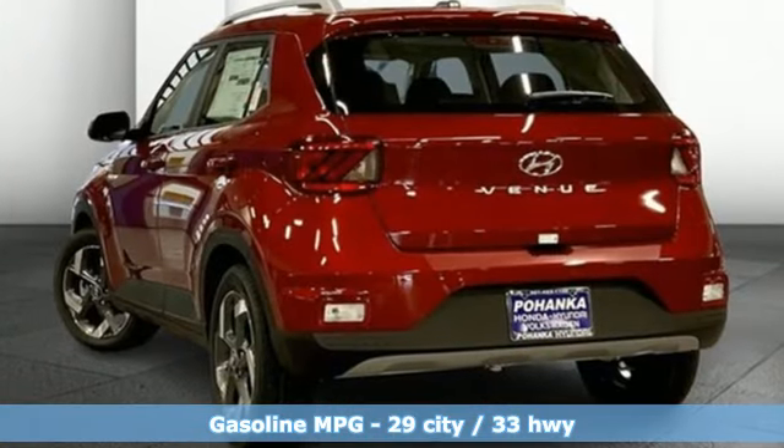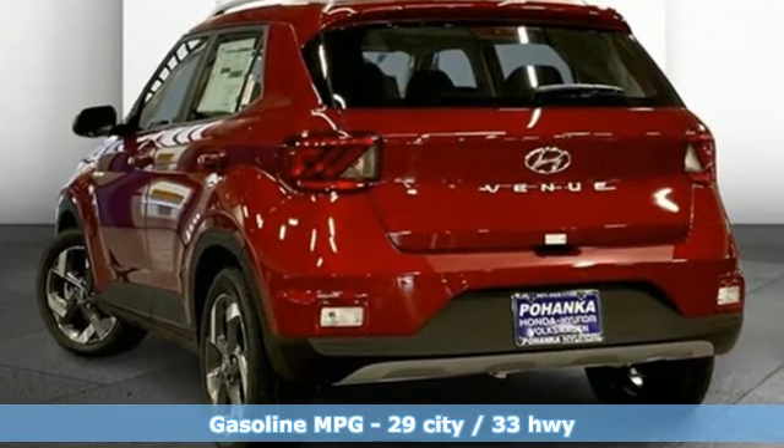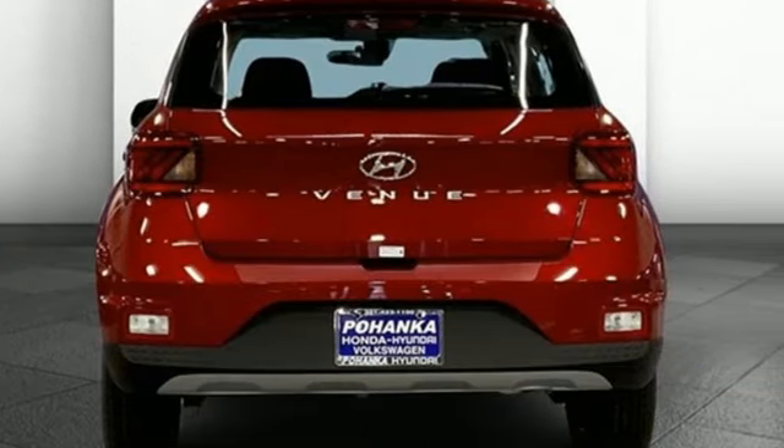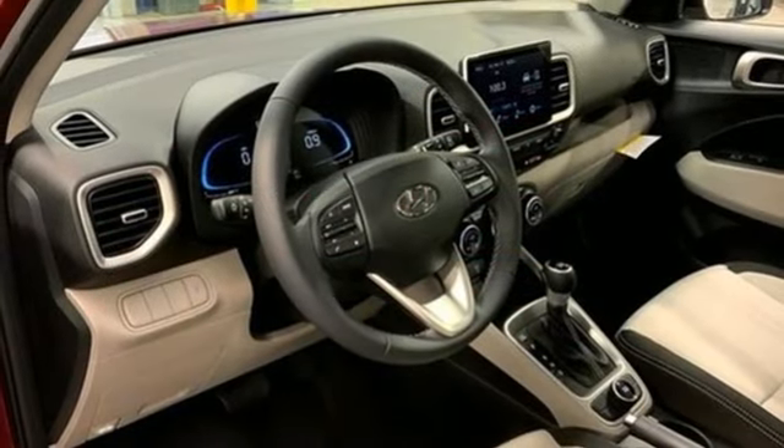Inline 4-cylinder engine. Leather steering wheel. External memory control. Digital instrument gauges. Manual tilting steering column. Doors and push button start proximity key.